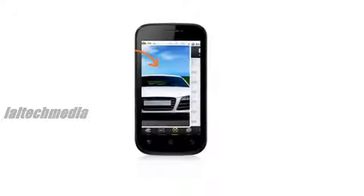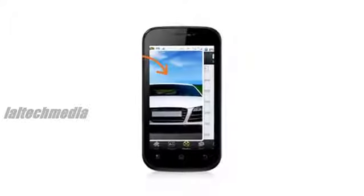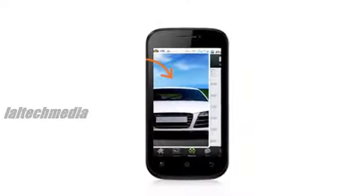It would come in grey color. Micromax Bolt A61 specifications include a 4-inch, 480x800 pixels, capacitive touchscreen display.